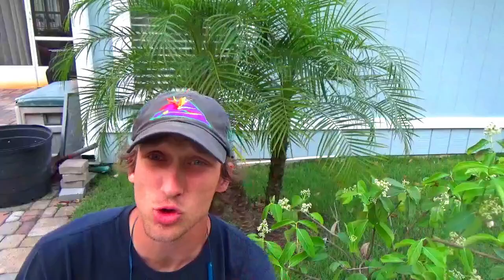Poa grass germinates in the late fall and early spring, so the timing of poa control is extremely important to have effective results. There's no real good post-emergent herbicide you can use to actively treat this weed, which makes it really tough to get control.